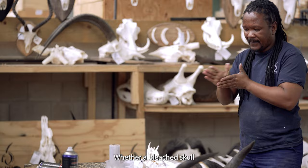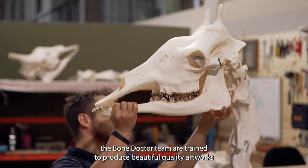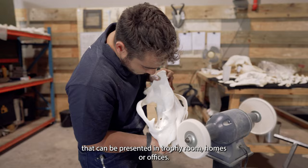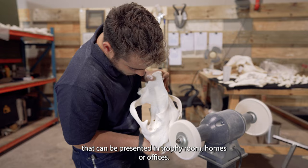Whether a bleached skull or a meticulously constructed skeletal articulation, the Bone Doctor team are trained to produce beautiful quality artworks that can be presented in trophy rooms, homes or offices.